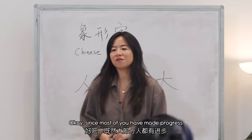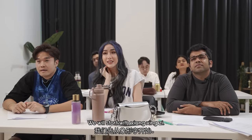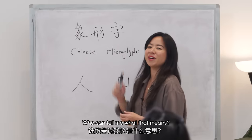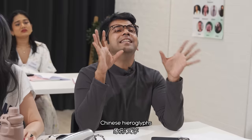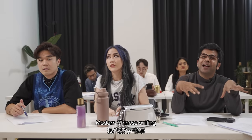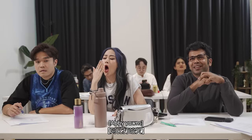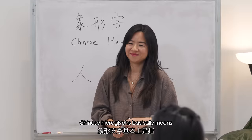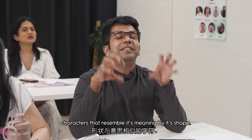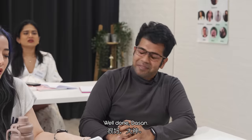Okay, since most of you have made progress today, we will teach you how to write Chinese characters. We will start with Xiang Xing Zi. Who can tell me what that means? Chinese hieroglyphs — Chinese characters used in a system of pictorial writing. Modern Chinese writing is a result of the evolution of Jia Gu Wen. Chinese hieroglyphs basically means characters that resemble their meaning by their shape. That's pretty much correct. Well done, Da Sen.